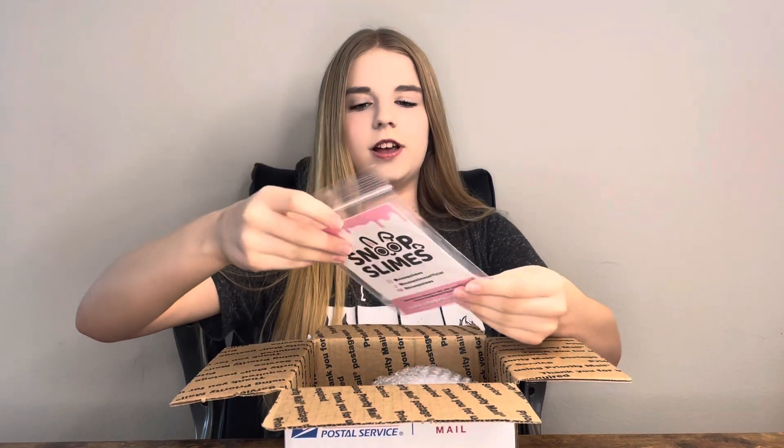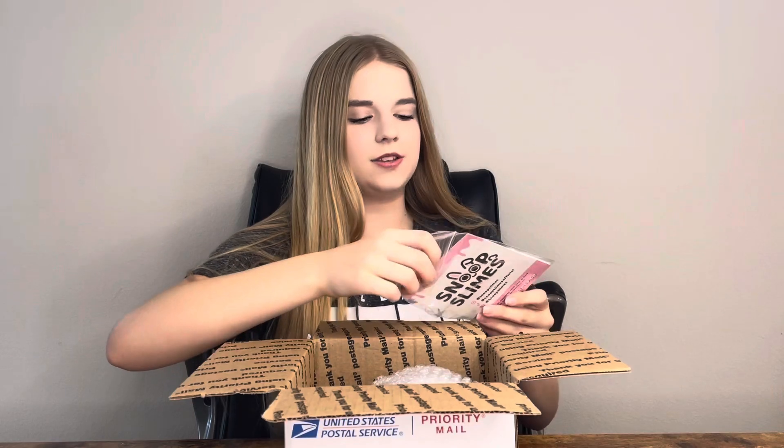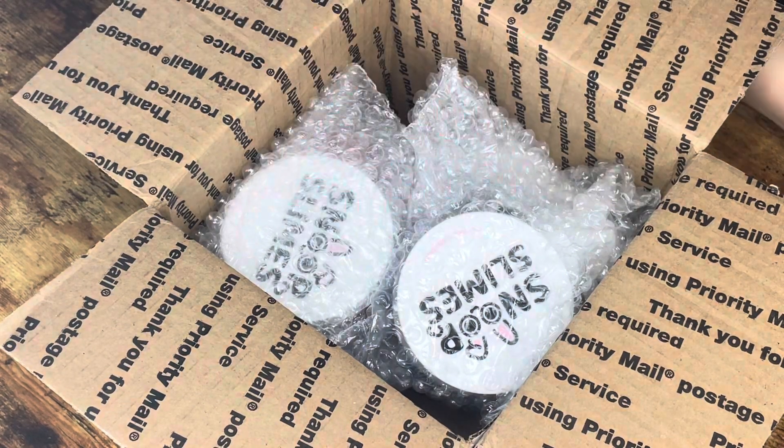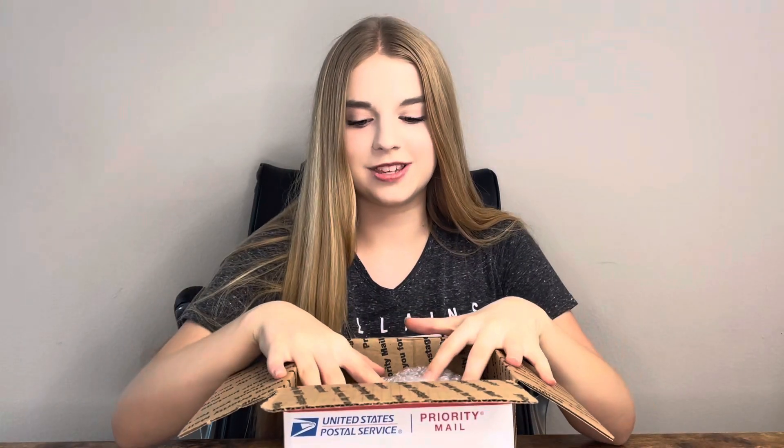Not sure what's in here. So it comes with some borax, which is great because I was actually worried that it wouldn't be activated enough. Oh my goodness, it comes with a sticker! It's their peach crush slime. I love that. Okay, let's get into the actual slimes now.